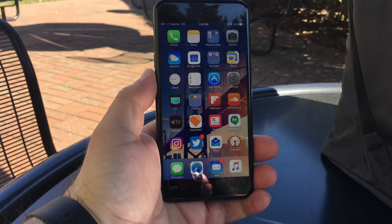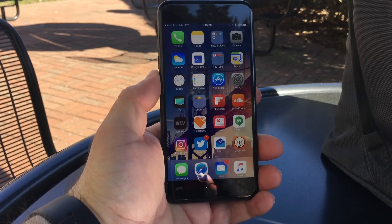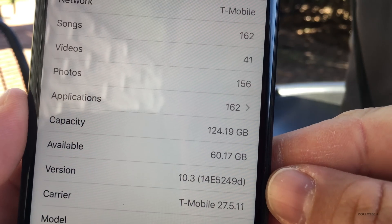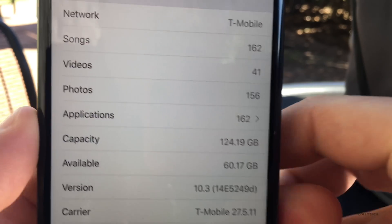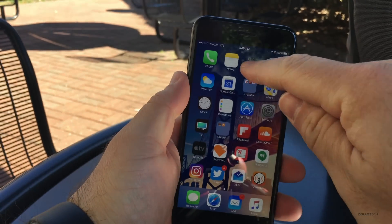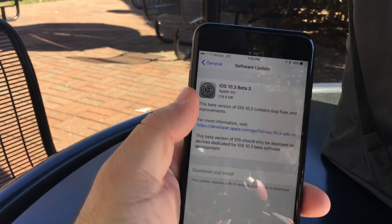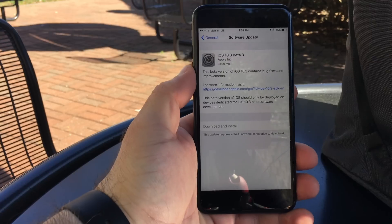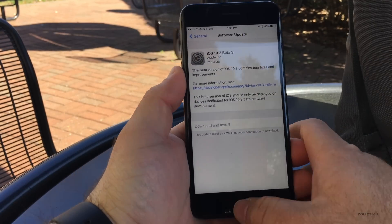Hi everyone, Aaron here for Zollotech. Today Apple released iOS 10.3 beta 3 to developers. Let's take a look at the build number — it's 14E5249D. This particular beta came in at 318.9 megabytes for me. I heard it came in a little bit larger for other people, but it was pretty reasonable for me.